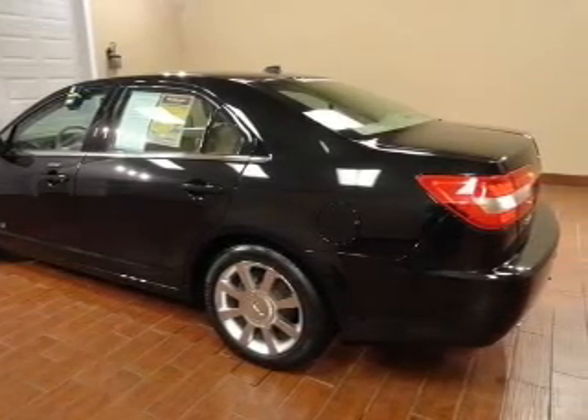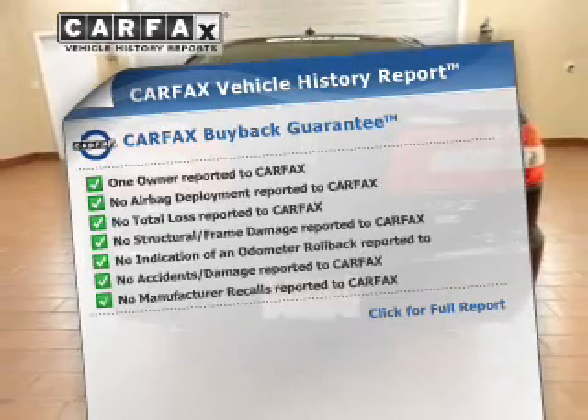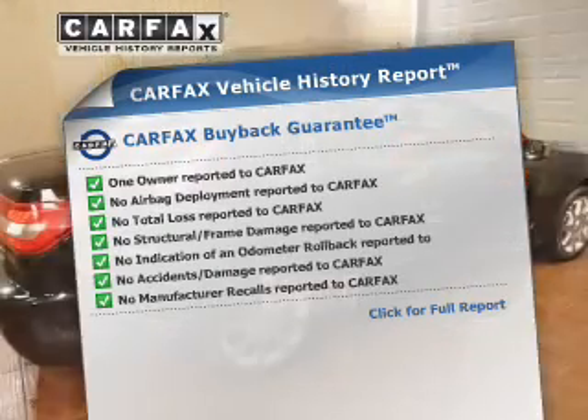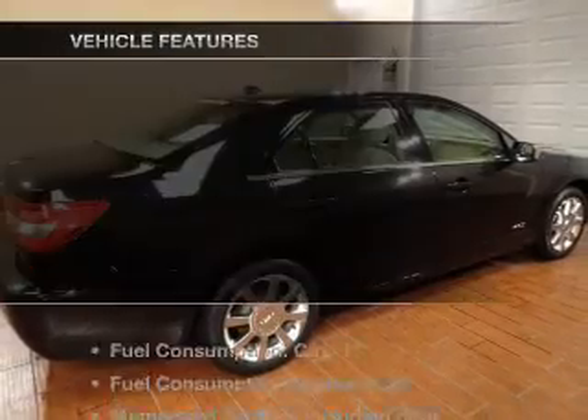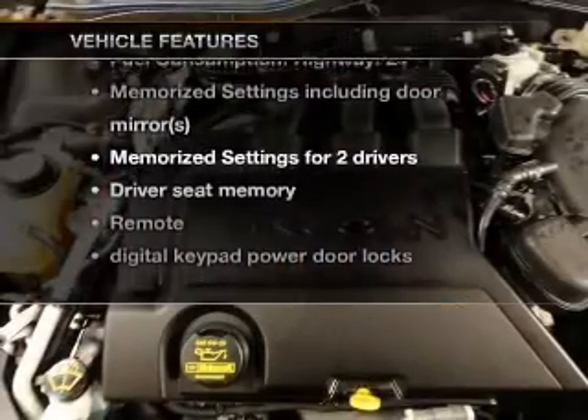Memory settings are just one of the extras. This vehicle comes with a Carfax report, which reduces your buying risk by providing the vehicle's history before you purchase. And with these notable features, you won't want to miss out on the opportunity to own this amazing ride.